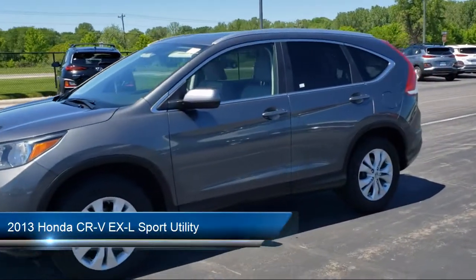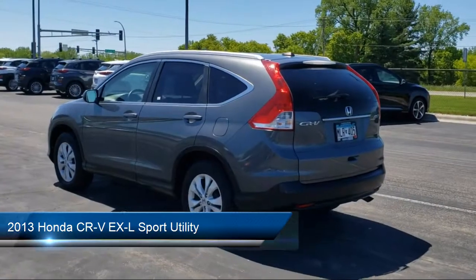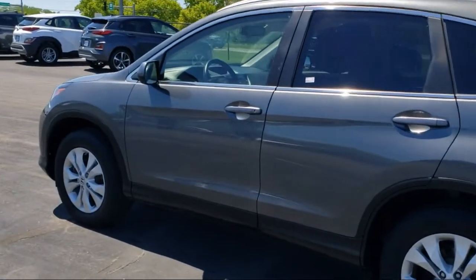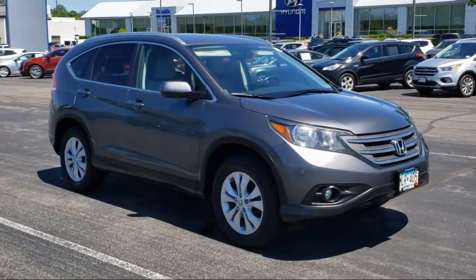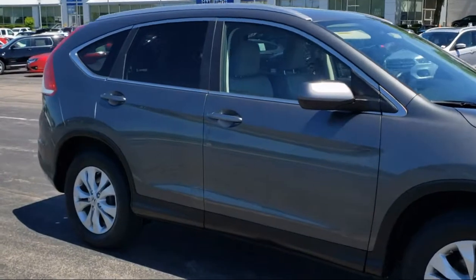It comes equipped with keyless entry, heated front seats, heated door mirrors, dual front side impact airbags, steering wheel controls, alloy wheels, tire pressure monitoring system, roof rack, split fold-down rear seat, air conditioning, and much more.